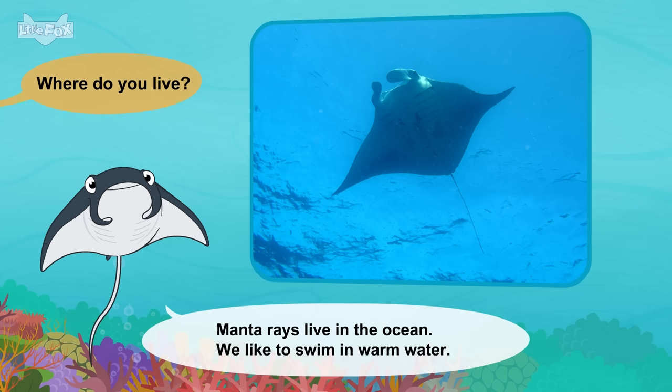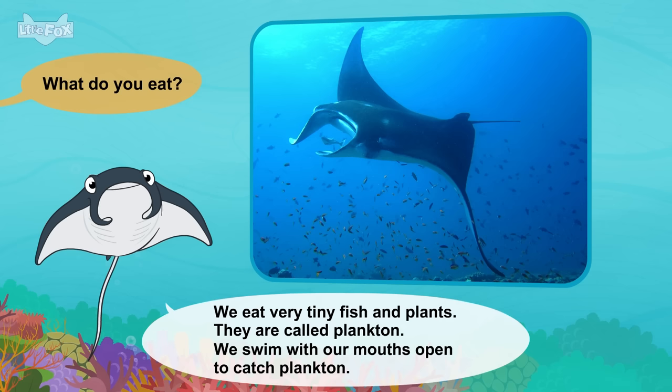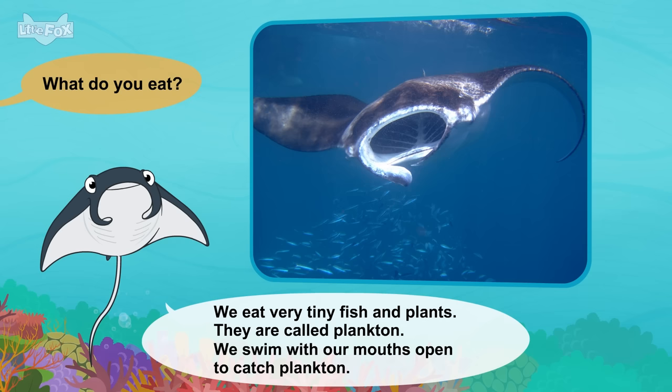Where do you live? Manta rays live in the ocean. We like to swim in warm water. What do you eat? We eat very tiny fish and plants. They're called plankton. We swim with our mouths open to catch plankton.